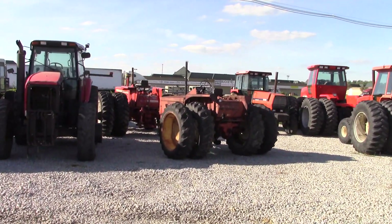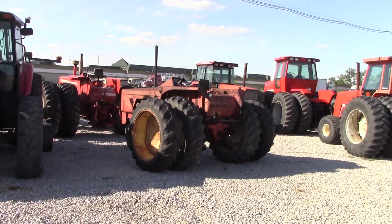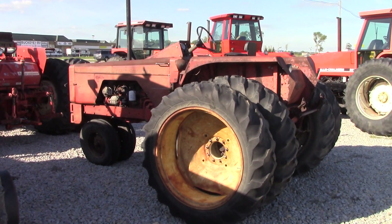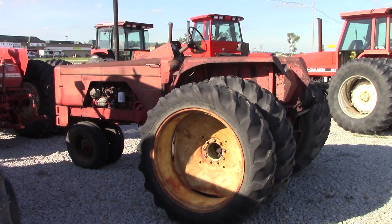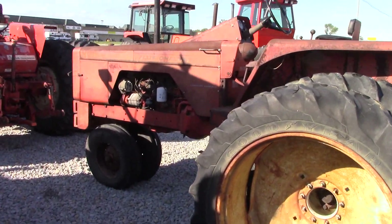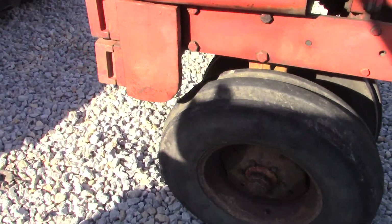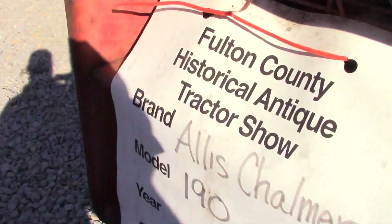AGCO originally stood for the Allis-Gleaner Company, and Allis-Chalmers was one of the big brands that started AGCO. Here we have a rare console-control Allis-Chalmers with a narrow front. Most were wide front, like the one that we just saw. It's a 190.